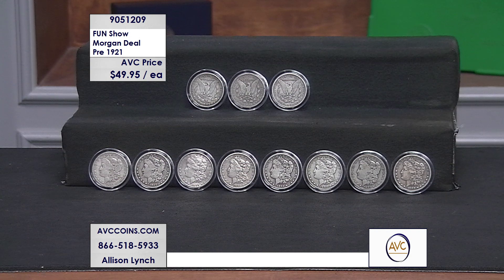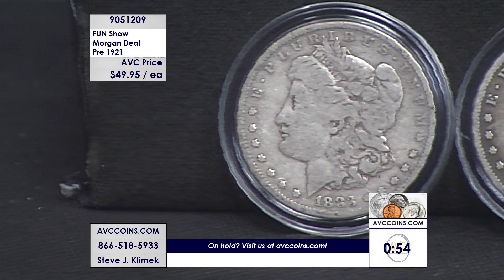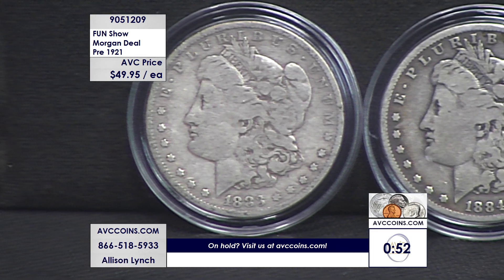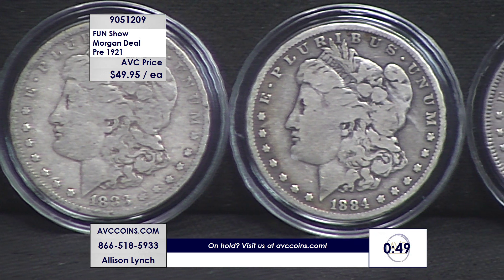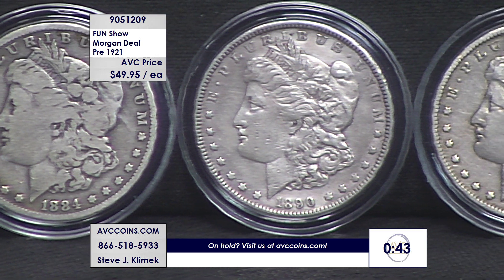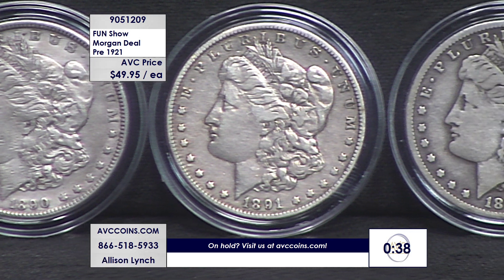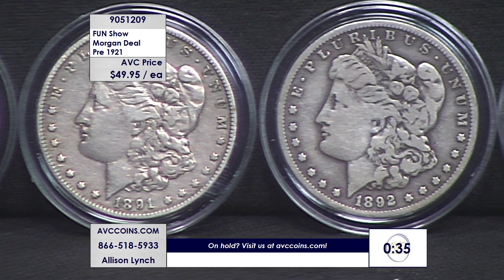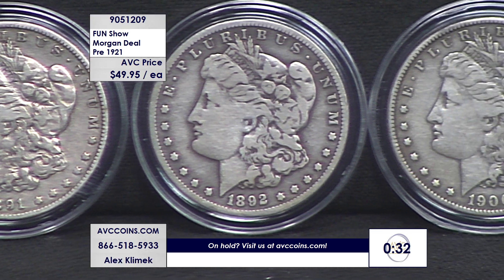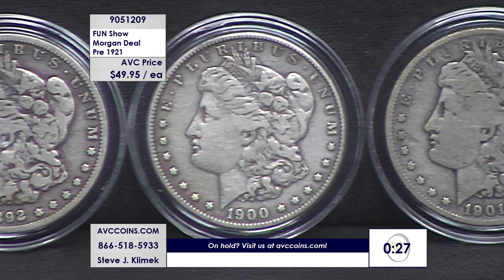We're giving you branch mints — O's and S's — at these same prices. I need to put a one-minute clock up: I'm down to under 100 coins, which means if you're getting 10, we have about 10 people left. You can buy one, you can buy three. If you buy three, I'll guarantee the mint marks — a P, an O, and an S. If you buy 10, I'll guarantee 10 different coins. I can go as deep as 15 different coins.